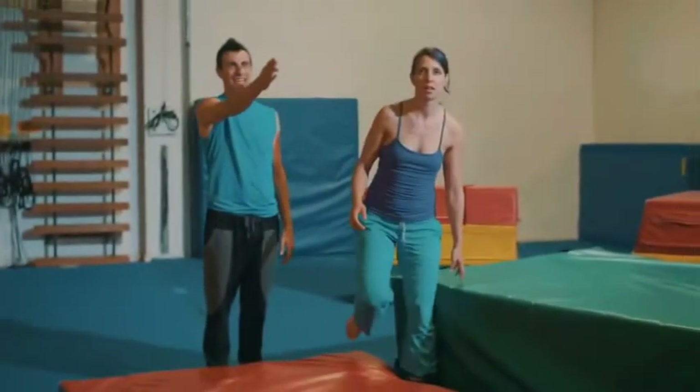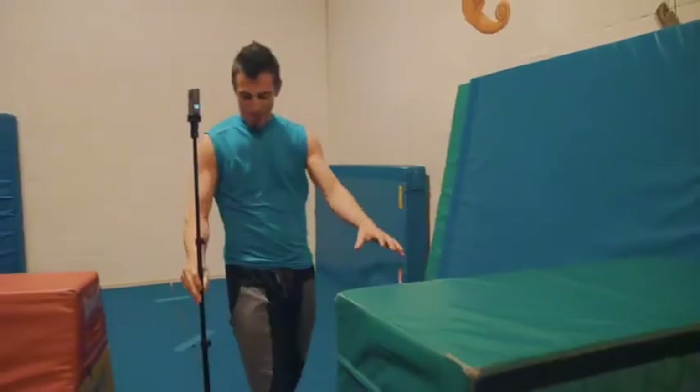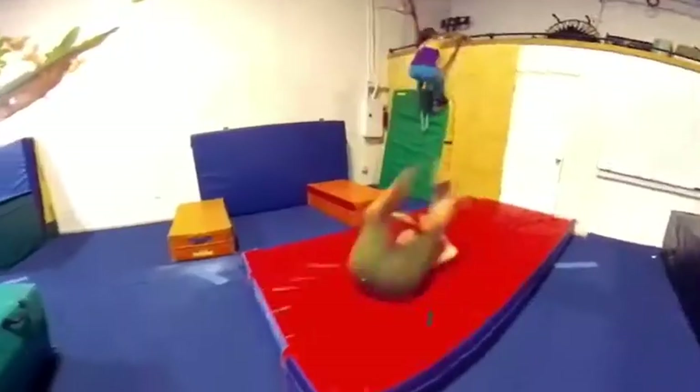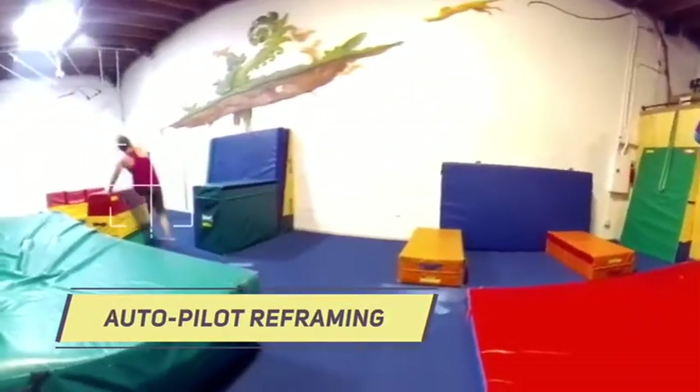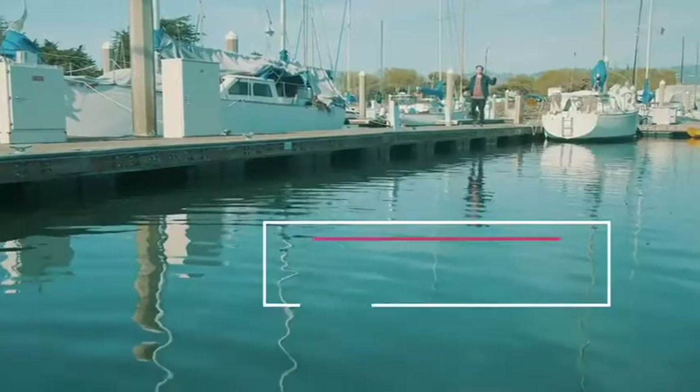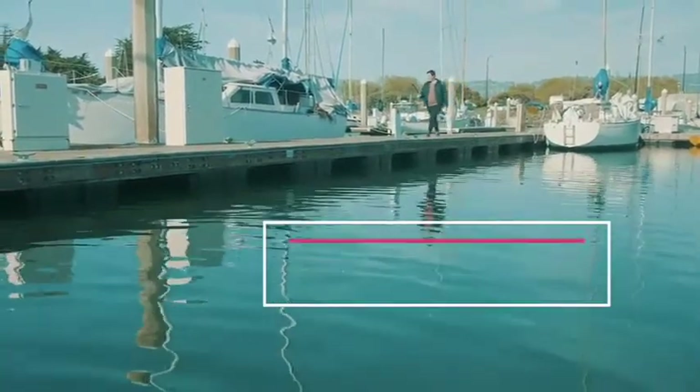My name is Zach. I teach acrobatics and parkour and I really like the Wonder 360 because it makes it really easy to bring the camera into class, set it down, and it captures the whole room no matter which way our practice goes. That way I don't need a whole camera crew in order to get every part of my run as I go up and down, back and forth. I love that I can live stream to Facebook and it stitches the 360 for me automatically.